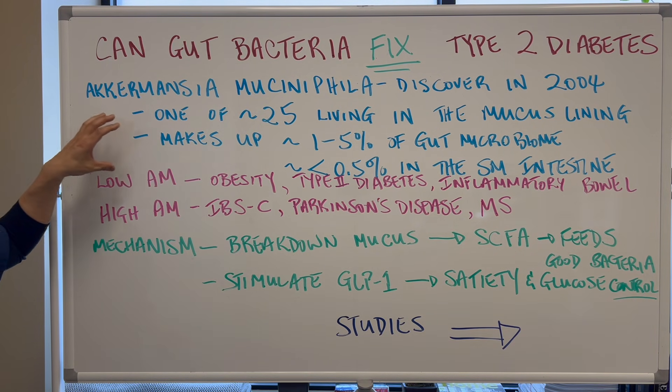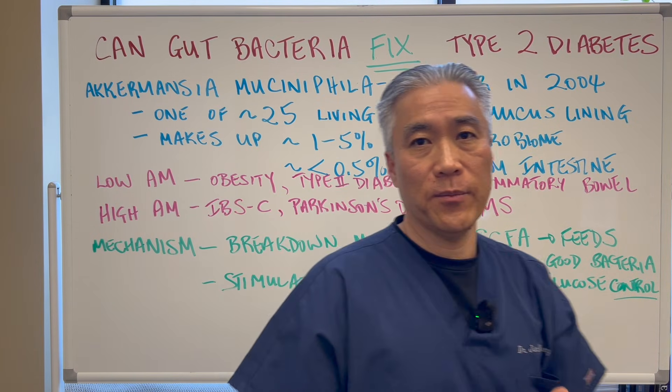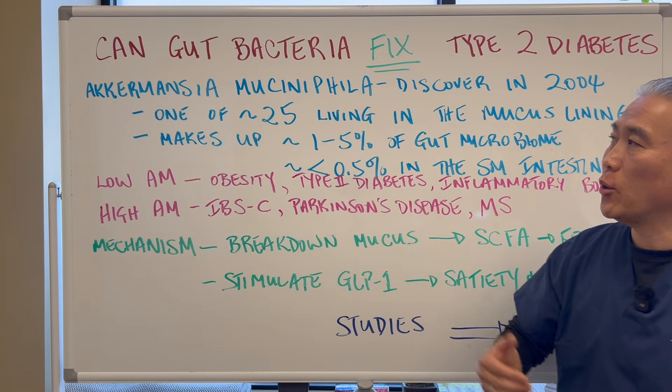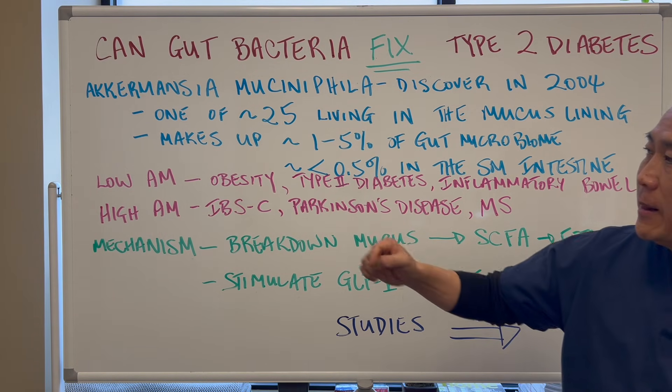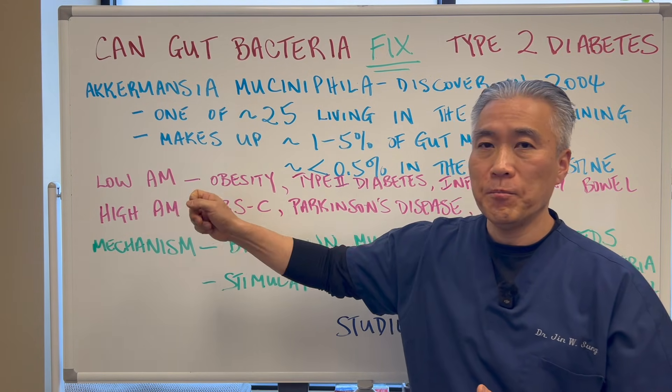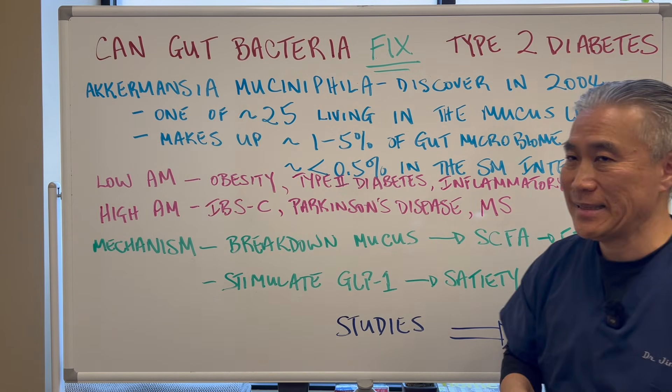Now, Akkermansia muciniphila, or what we call AM, is a keystone bacteria. It has a few different functions. Basically, low AM is associated with obesity, type 2 diabetes, and inflammatory bowel disease.